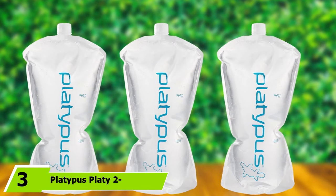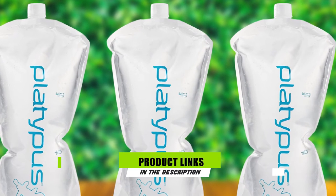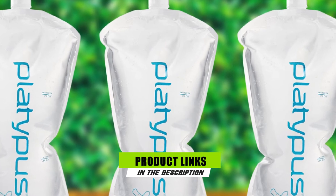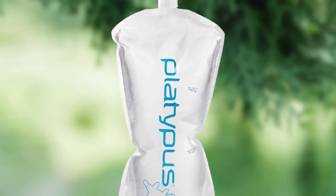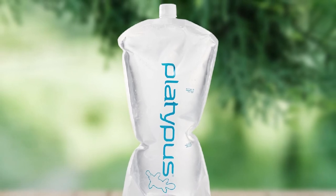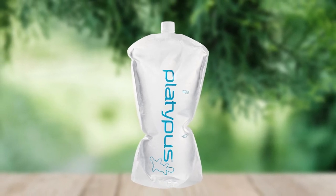The number three position is held by the Platypus Platy 2-liter water bottle. Weighing just 1.3 ounces when empty, this well-made water bottle unrolls to hold up to 2.1 liters of water, meaning you'll never be dehydrated on your next hiking or camping trip. It's made from food-grade polyethylene lining that doesn't taste like plastic or retain the flavor of anything else you might fill it with, and it's BPA free. It stands up easily on its own when filled with water.